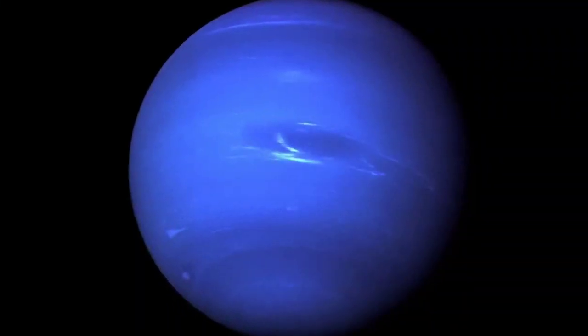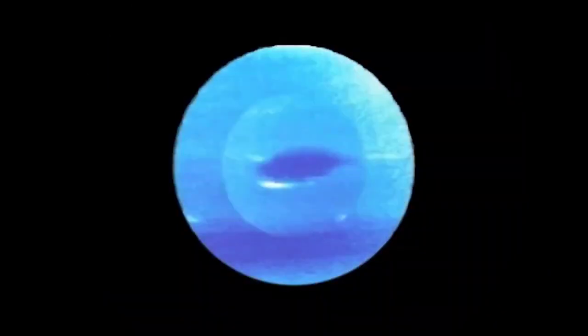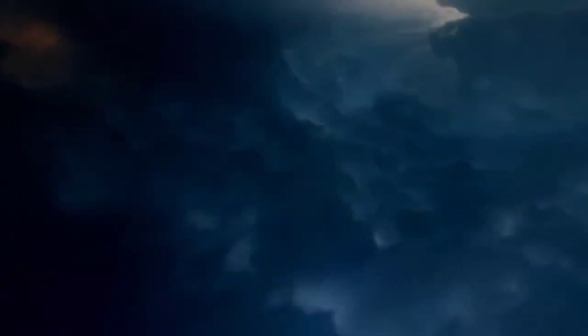During its observations, the spacecraft revealed deep blue patches in Neptune's atmosphere, uncovering powerful storms, with one being named the Great Dark Spot. The Great Dark Spot surprised scientists with its swirling winds reaching a staggering 2,500 kilometers per hour, making it the strongest storm ever recorded in the solar system.